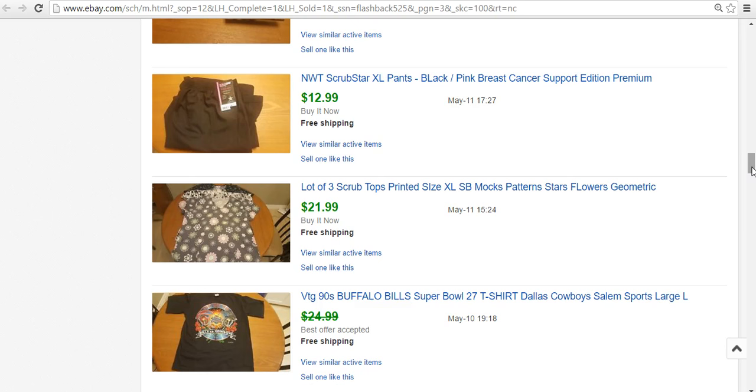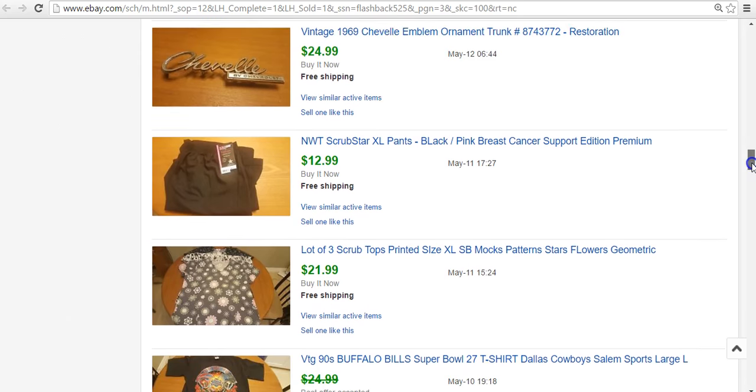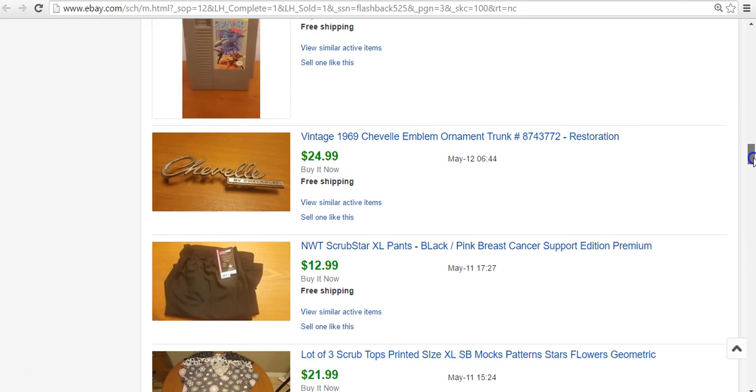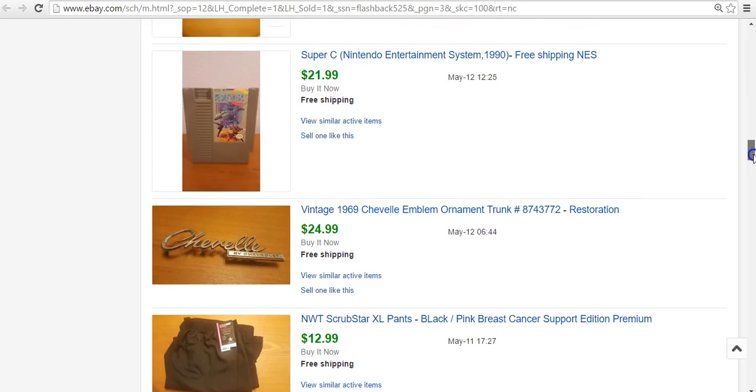Another scrub lot from the same $5 box — $22 for three extra large tops with pretty good patterns. Moving on, Scrub Star pants — brand new, breast cancer support edition, extra large with the tag — $13 for those. Another emblem from the same lot as the K5 Blazer — this is a Chevelle. That one sold for $25 pretty quickly.